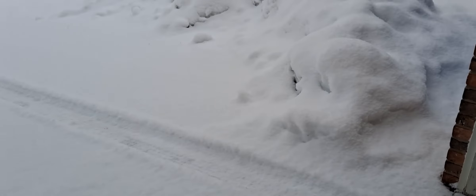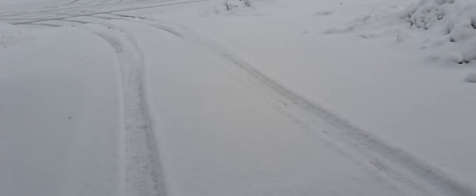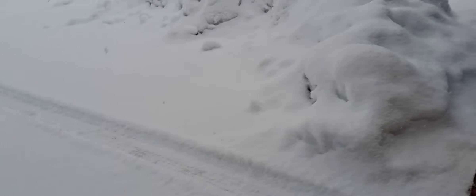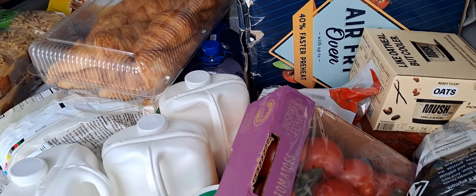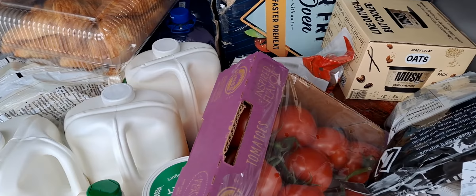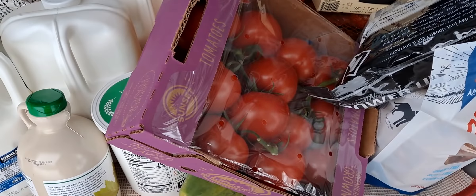Hi guys, I had been to Costco today. Check the snow — we have lots and lots of snow! But yeah, we did go to Costco and I'm going to show you — I have not unloaded yet because I thought this is the right way to do it here, because you know inside it's so busy. So this is what I got.